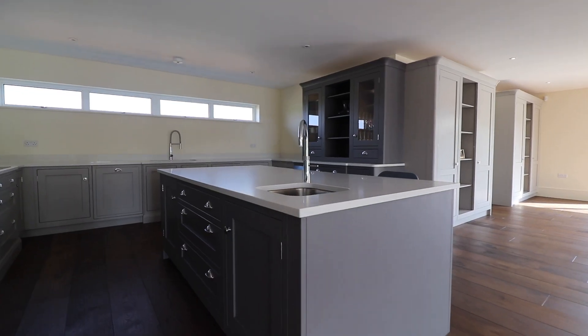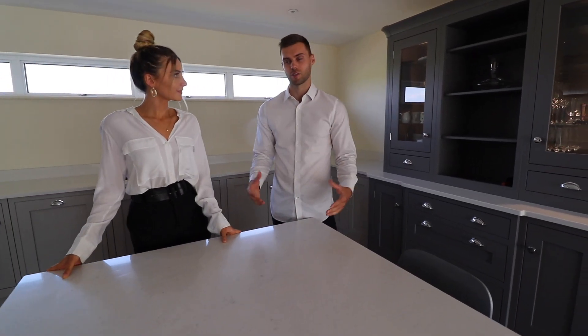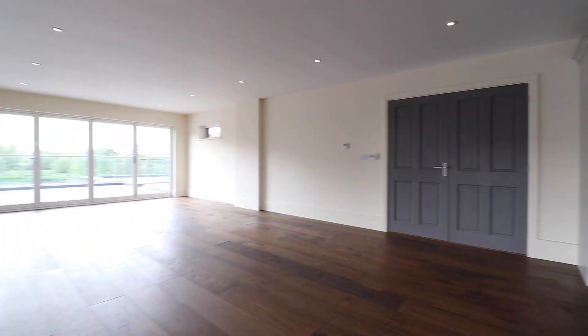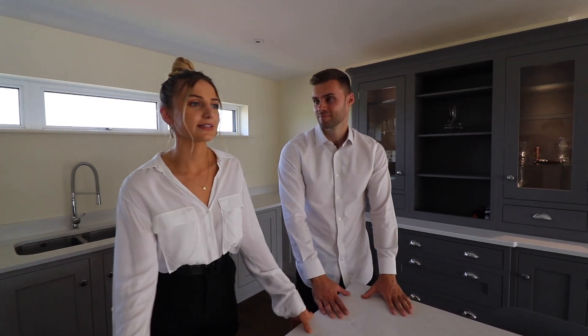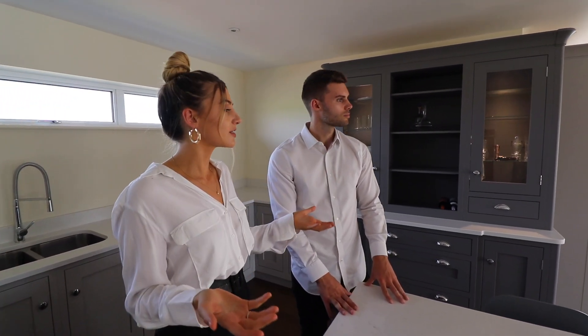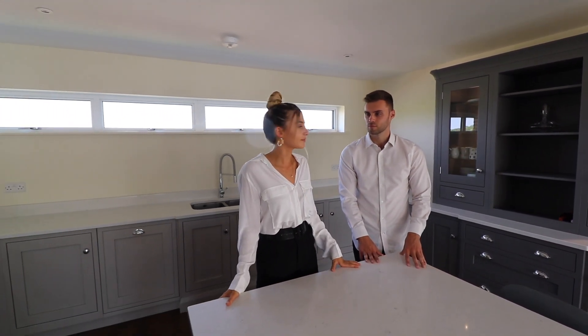Now we are in the kitchen and open-plan living area on the second floor. I love this island — it's a white worktop with a marble finish, and they've got great appliances throughout, lots of Neff appliances fitted over there. The best part of this open space is just the outlook from the back — it stretches out to the terrace and balcony area outside, which is over a thousand square feet. Having the kitchen on the first floor with views like this is such a good idea.